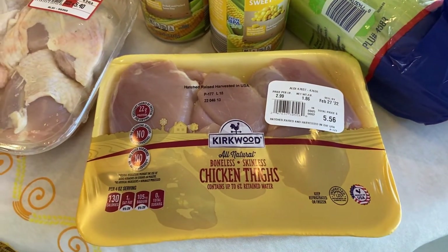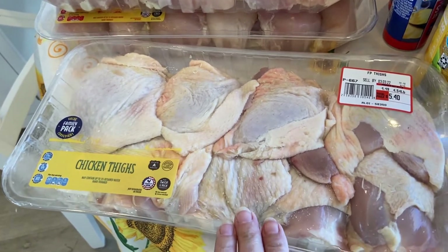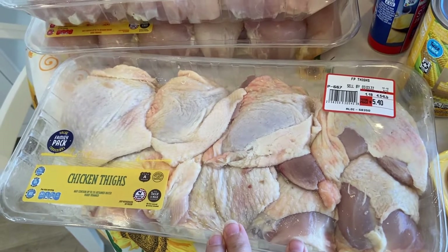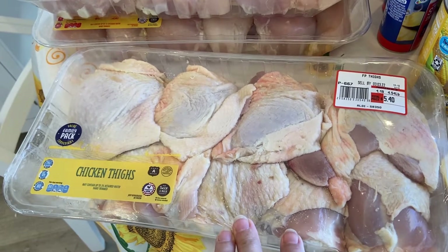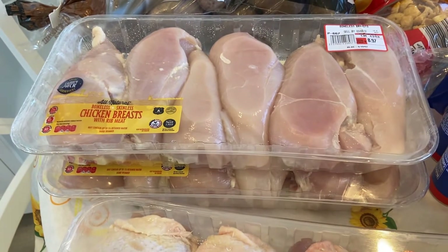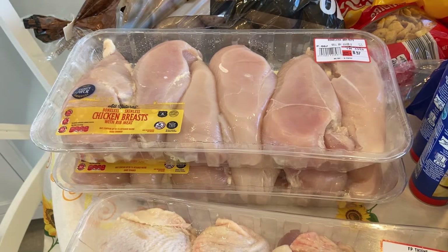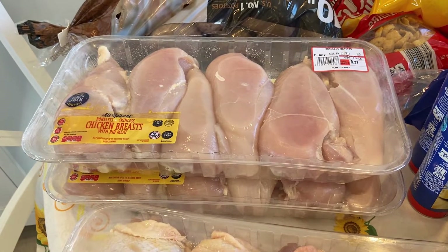I've got some boneless skinless chicken thighs and regular chicken thighs — I want to make some barbecue chicken with those. And I did get two more chicken breasts; I want to can those so I have some in the freezer and then I'll have some more canned just in case, because they're running low everywhere.